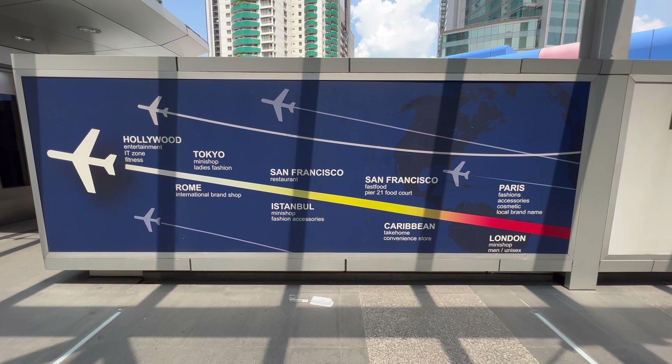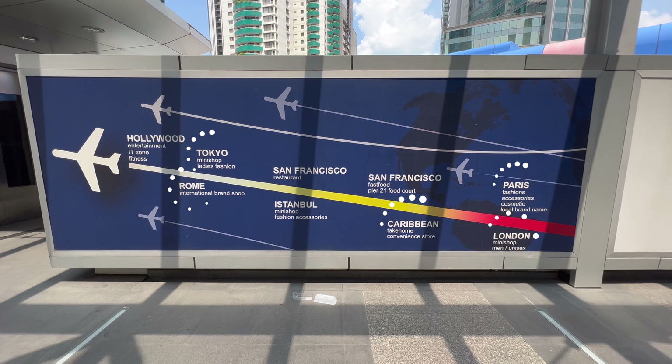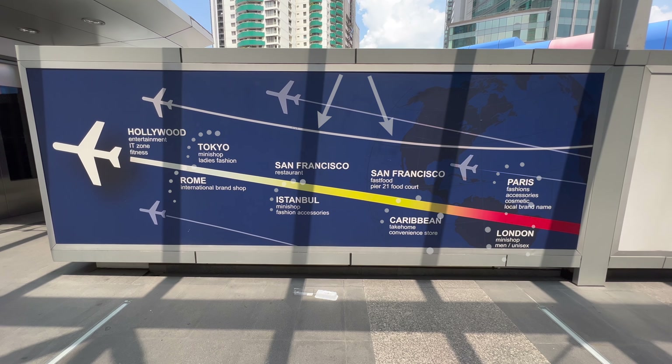The mall itself is an airport travel-themed mall and every floor is decorated in the theme of each country it represents. There are 10 floors altogether, starting with Bangkok on the basement floor, then working your way up through Caribbean, Rome, Paris, Tokyo, London, Istanbul, two floors of San Francisco, and last but not least Hollywood. I'm going to show you the highlights and features of all the floors as we walk around — it's just a completely amazing place.